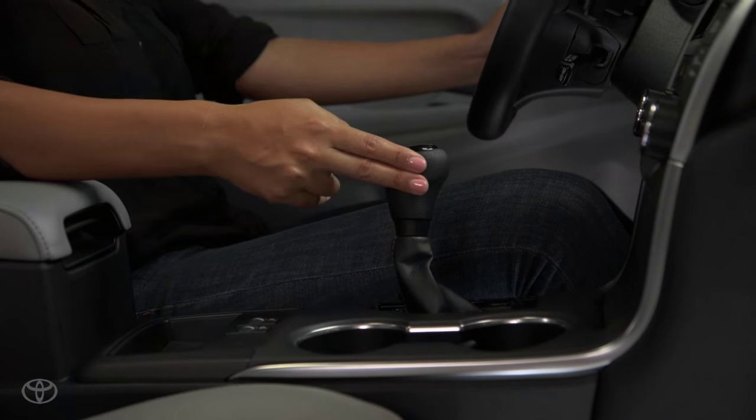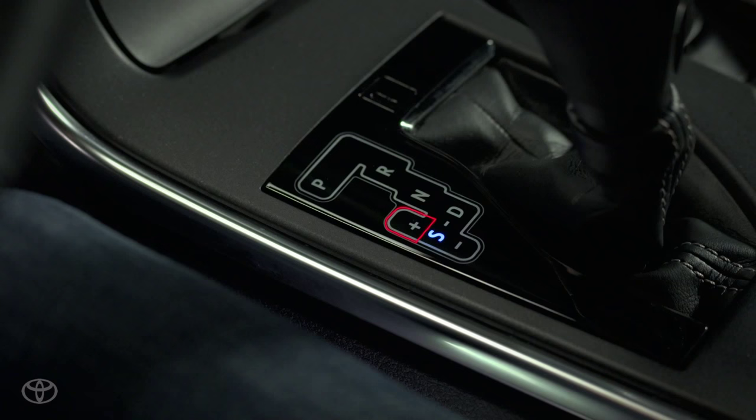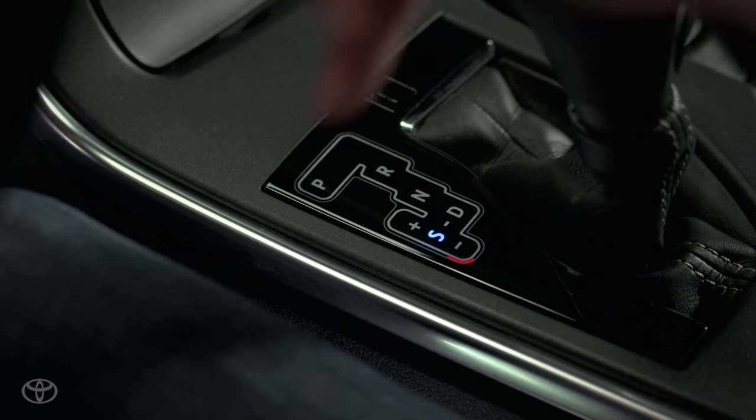Pushing the shifter into sport mode automatically shifts gears at a higher RPM and allows you to shift manually. Push the shifter forward toward the plus to upshift, and pull it back toward the minus to downshift.